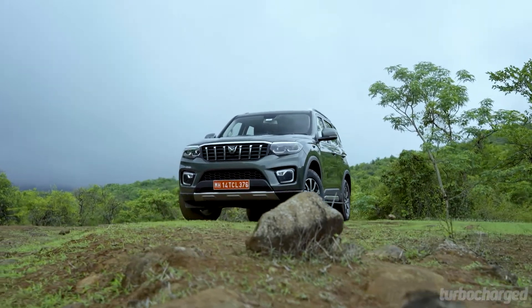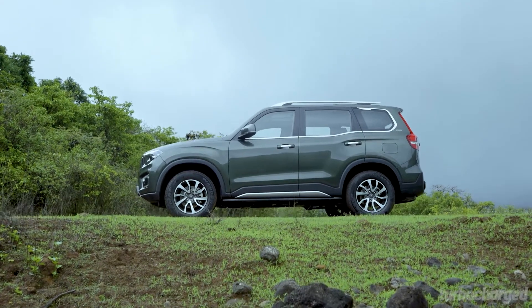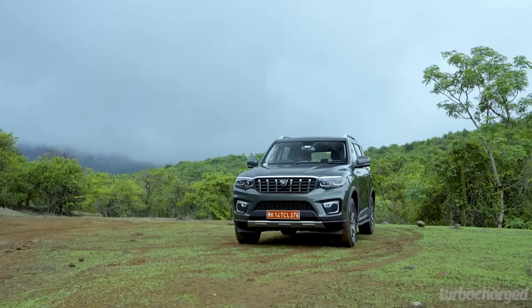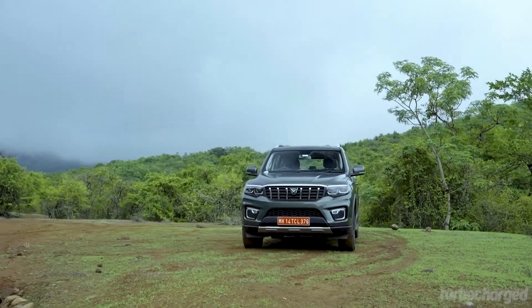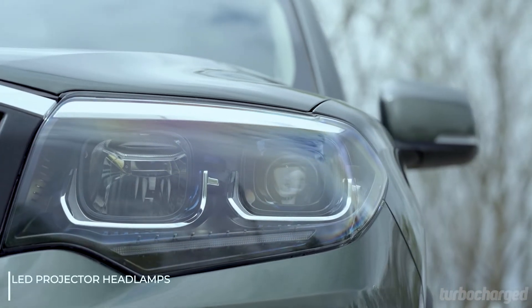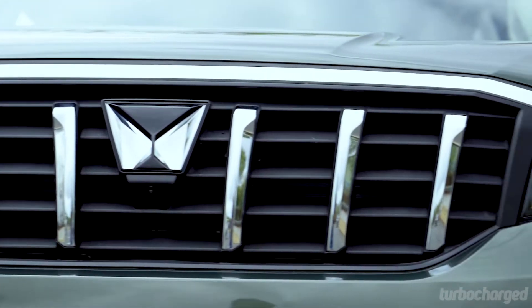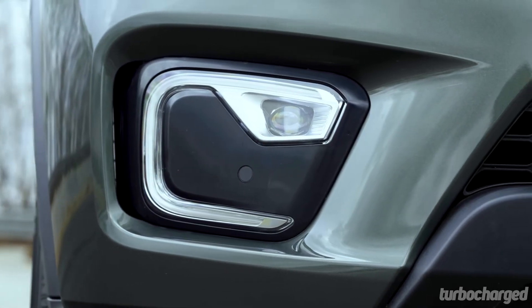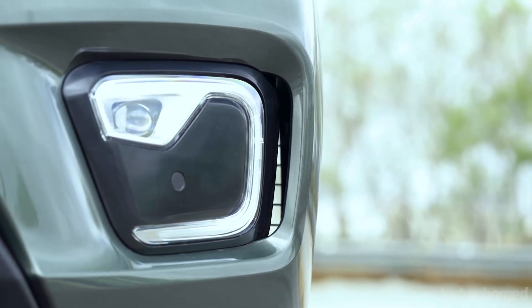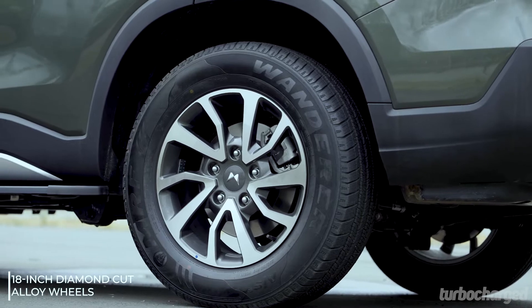It's the towering stance that grabs your attention first, besides the boxy silhouette we all love about hardcore old-school SUVs. The front end looks unmistakably Scorpio despite the sleeker headlamp design and the new grille which houses Mahindra's new Twin Peaks logo. Attention to detail is very impressive, confirmed by the shape of the fog lamps and DRLs that are shaped to look like a scorpion sting.